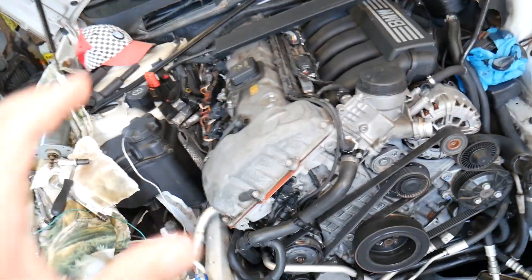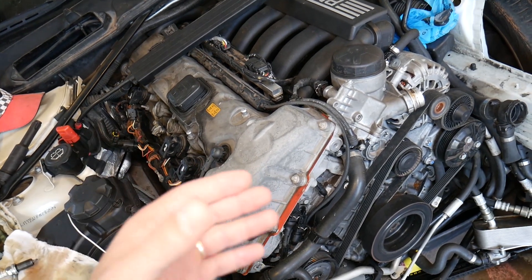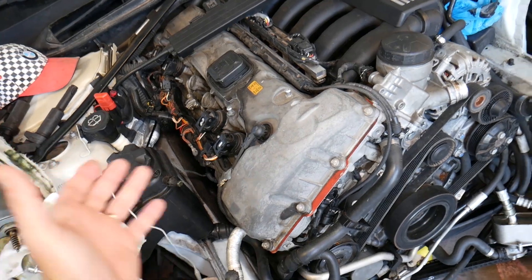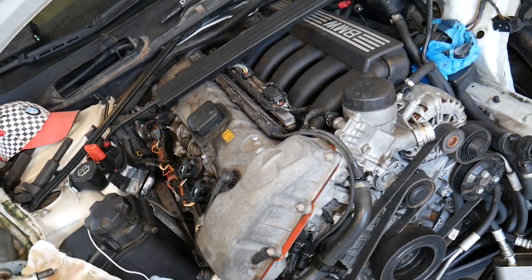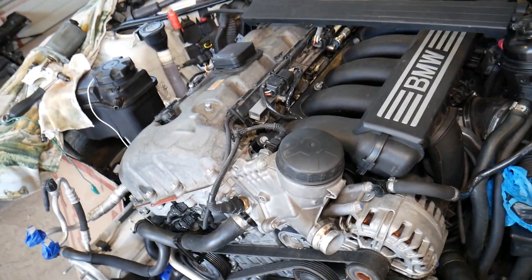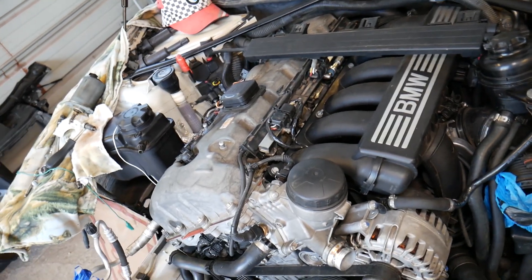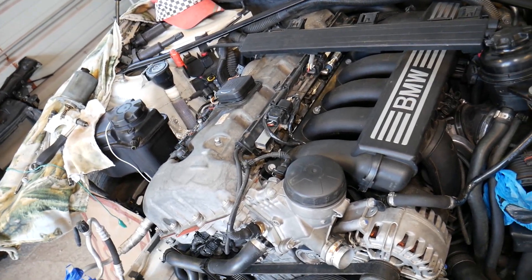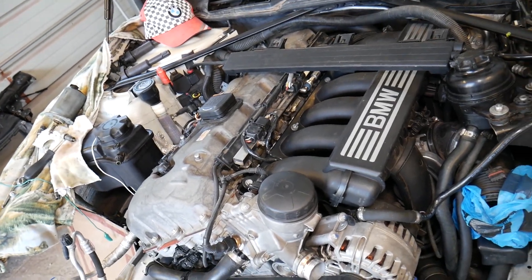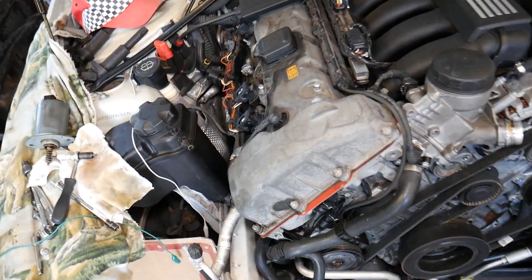Catalytic converters can also cause misfire if they're clogged or not working correctly. The exhaust gas can't exit fast enough, causing back pressure on the engine, which results in misfire. We had that happen just a few weeks ago on a Mercedes — the catalytic converter was bad and we were getting random engine misfires because of it.